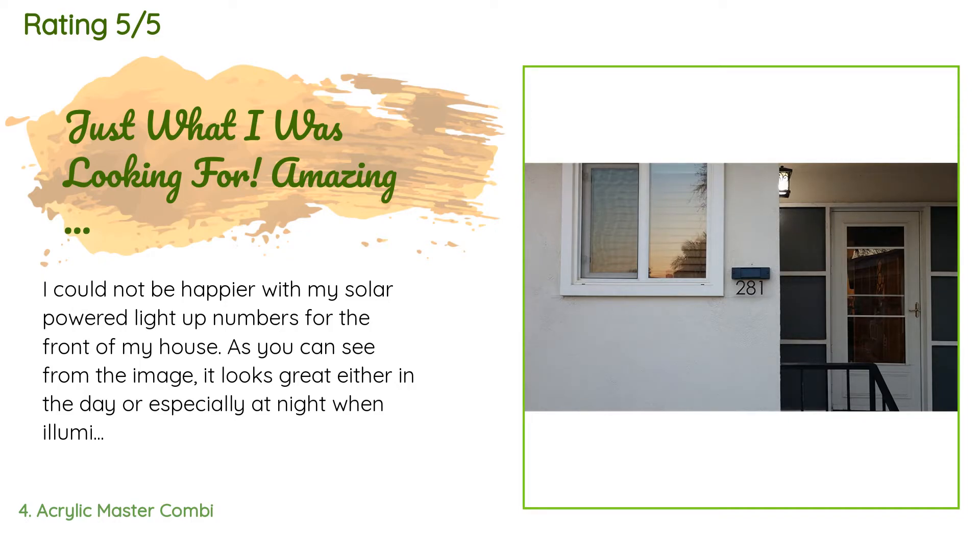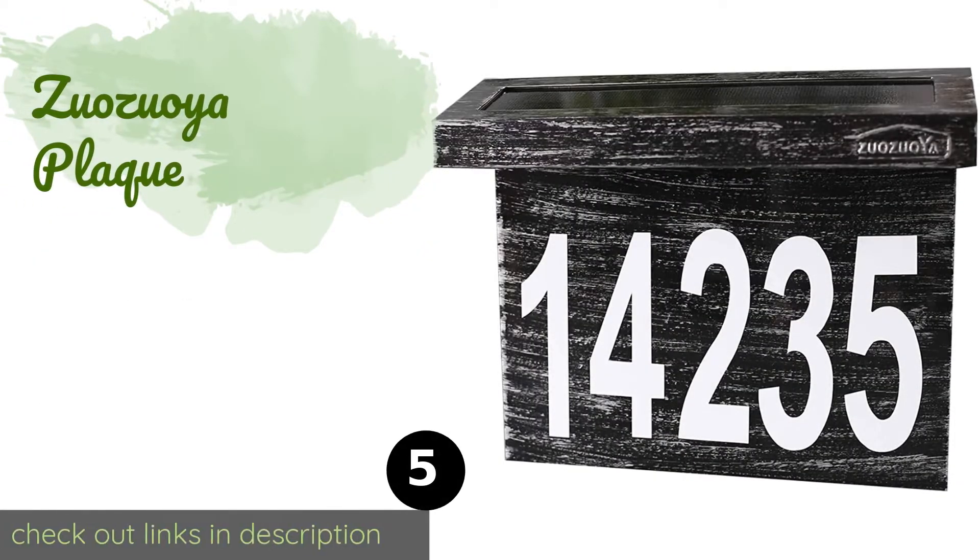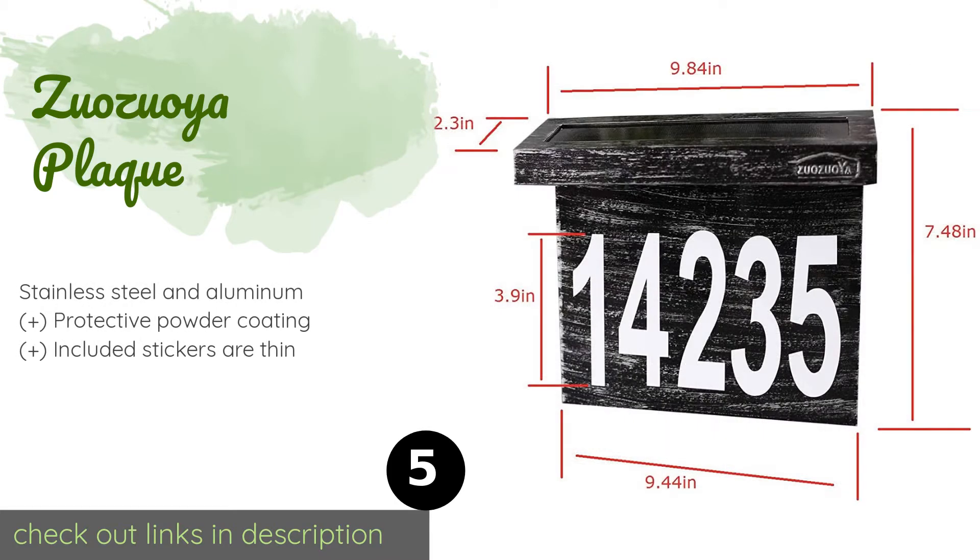A customer said: I could not be happier with my solar powered light-up numbers for the front of my house. As you can see from the image, it looks great either in the day or especially at night when illuminated. It works even with a front porch light just around the corner, which I was concerned about. Very bright and just amazing. I was originally disappointed that the sign was a tiny bit smaller than I expected, but after comparing it to my old number sign it was fine.